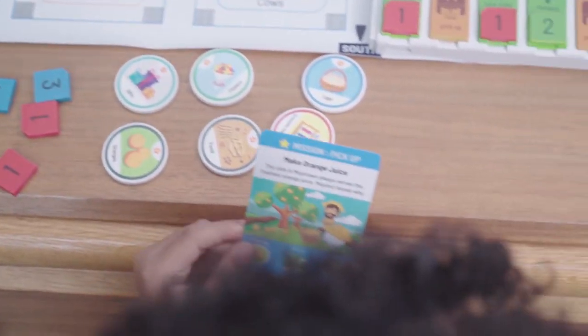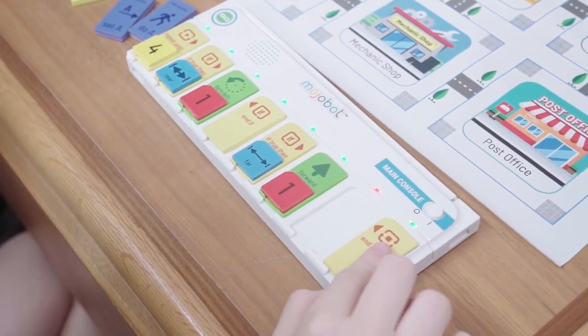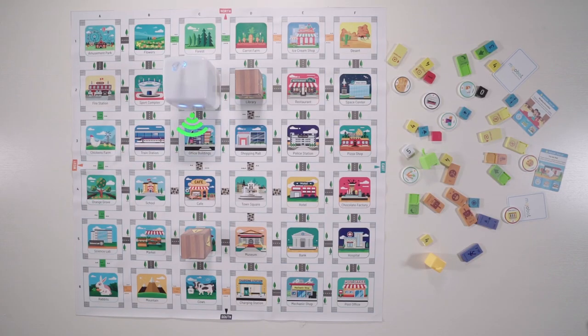Leave a comment about what STEM toys you will get first. Don't forget to like the video, subscribe to our channel, and we'll see you in the next one.